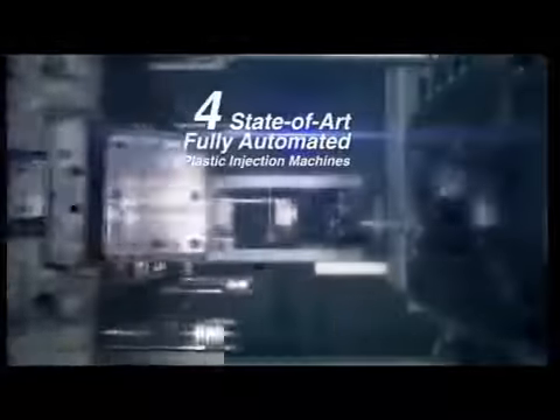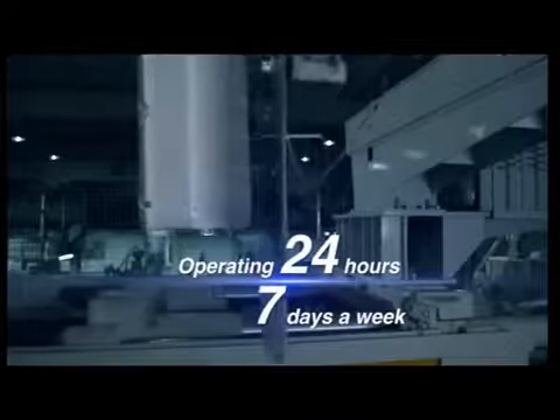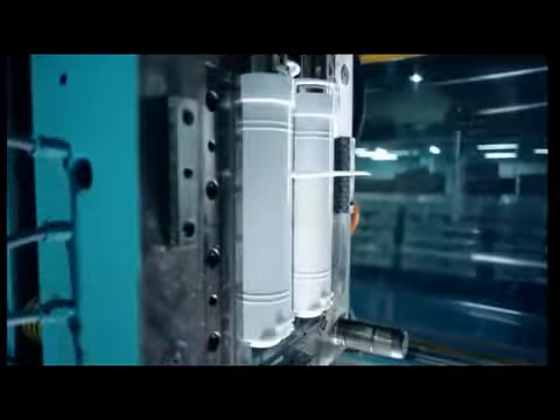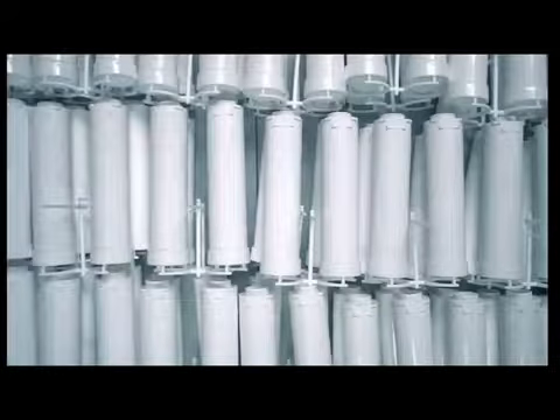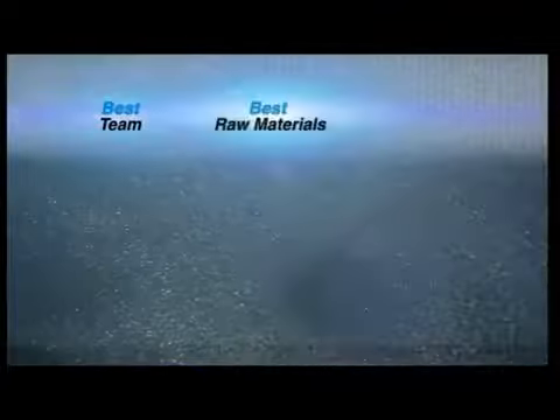Our plastic injection moulding workshop houses machines worth several million ringgit. Highly qualified plastic injection moulding experts ensure that the moulding of critical plastic parts, which are very sensitive to raw material contamination, will not cause secondary contamination. That is why we insist on the best steam, the best raw materials, the best equipment and processes.